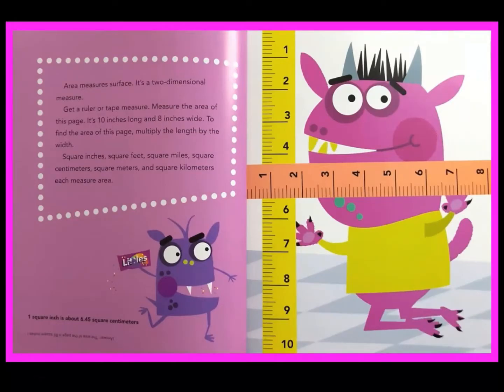Area measures surface. It's a two-dimensional measure. Measure the area of this page — it's 10 inches long and 8 inches wide. To find the area of this page, multiply the length by the width. Square inches, square feet, square miles, square centimeters, square meters, and square kilometers each measure area.